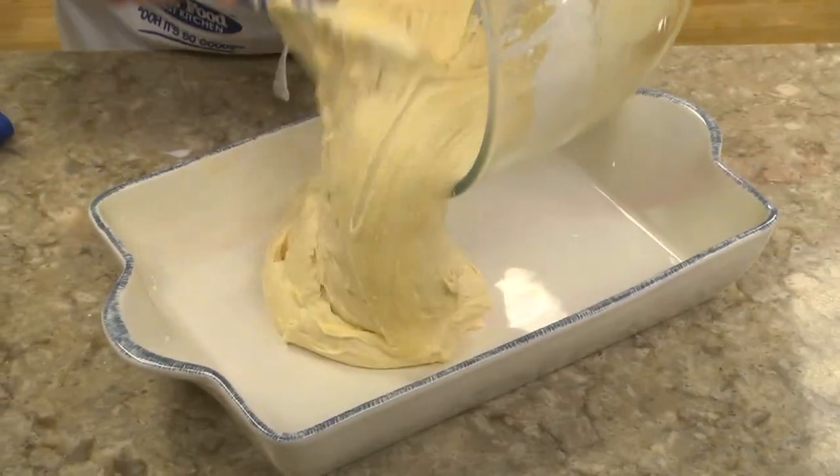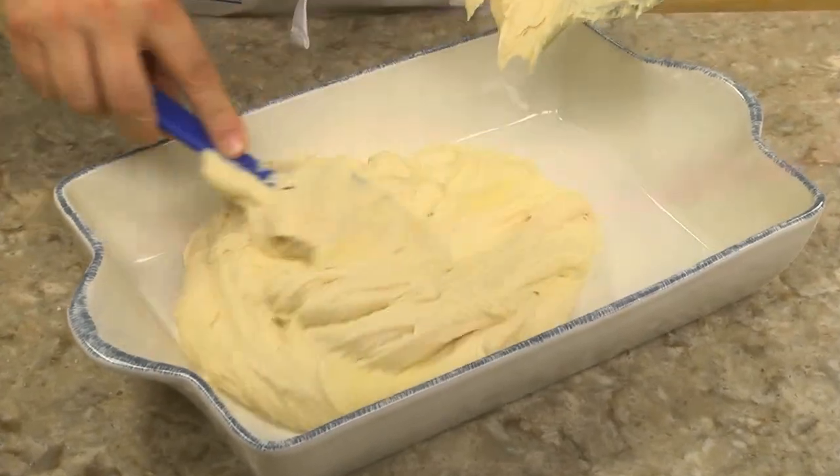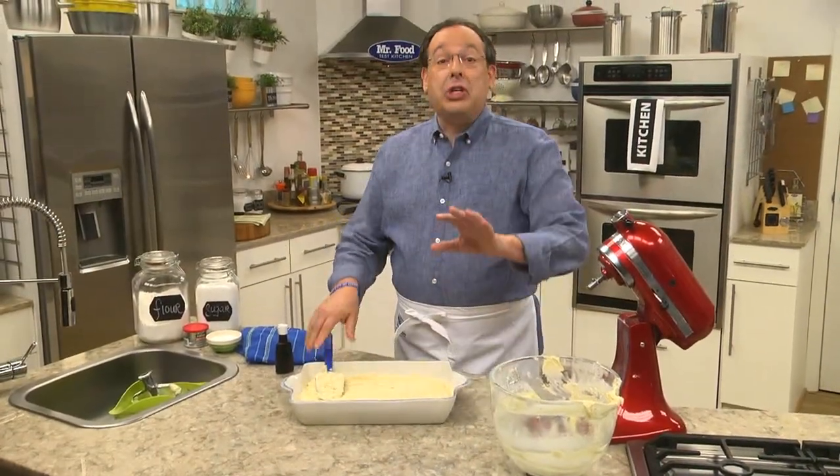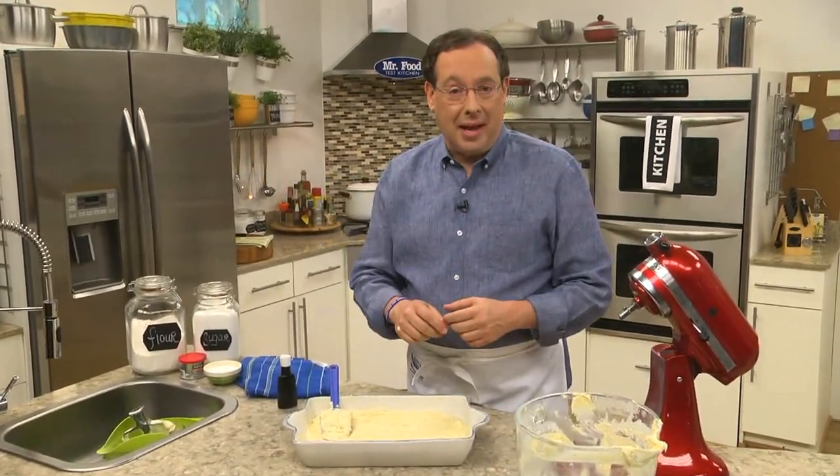After this bakes and cools, we slather on an easy homemade chocolate buttermilk frosting. And so you don't eat the whole thing in one evening, maybe freeze half and take out a few slices at a time.